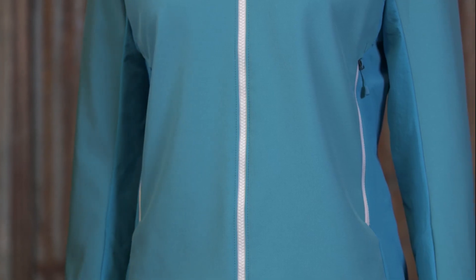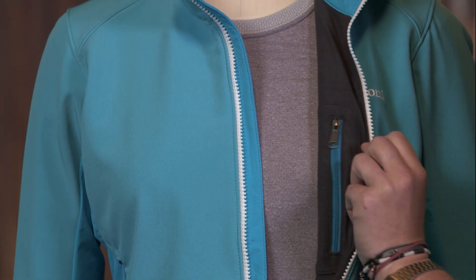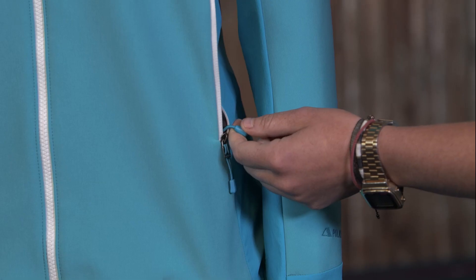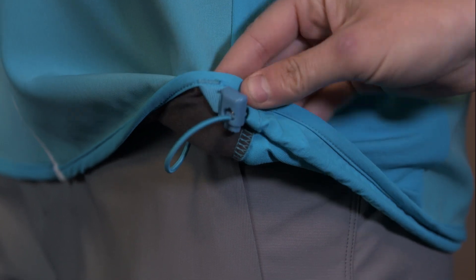The hand warmer pockets are placed high enough to avoid harness and pack straps. Both the hand warmer pockets and the chest pocket have a soft, brushed tricot lining. A flat cinch, no-bunch hem adjusts by pulling a cord inside the pocket and releases with cord locks on the side.